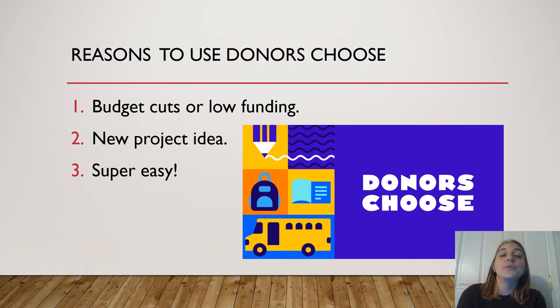I'm going to provide you with reasons to use DonorsChoose — these are reasons that I chose to use it and reasons that I know other teachers have used it as well. One: budget cuts or low funding in your school or county. Two: you have a new project idea that you want to start up. And three: it is super easy.